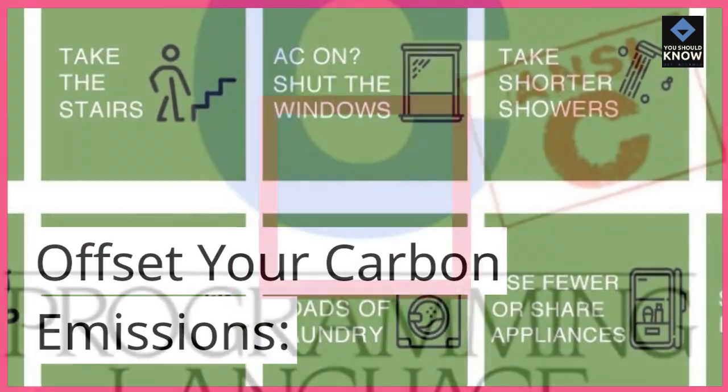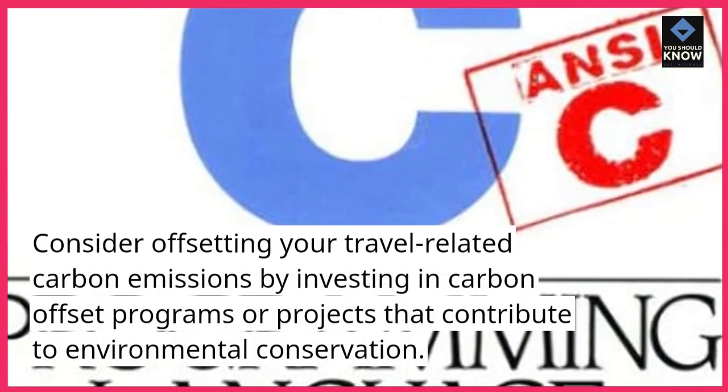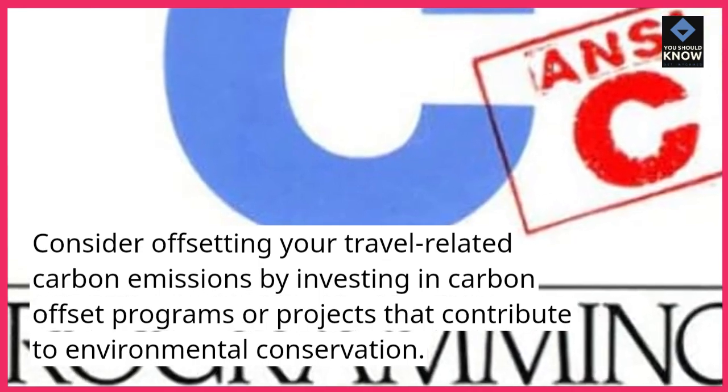Offset your carbon emissions. Consider offsetting your travel-related carbon emissions by investing in carbon offset programs or projects that contribute to environmental conservation.